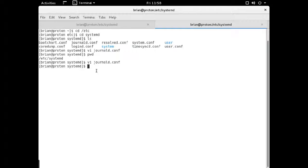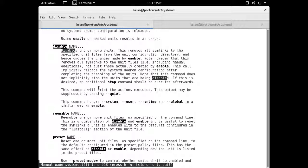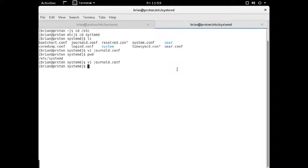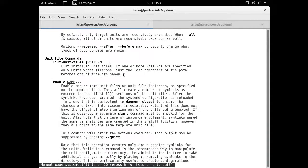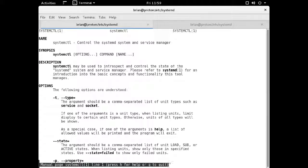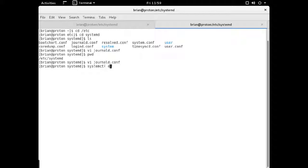If you look at the man page for systemd, you have the disable units option. You'd type something like that command to disable a service, and I'll explain how you know what to disable and what not to.